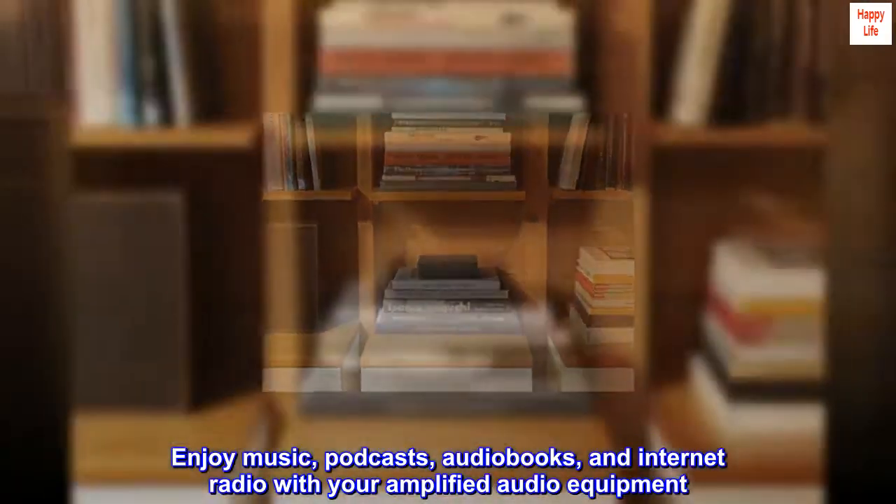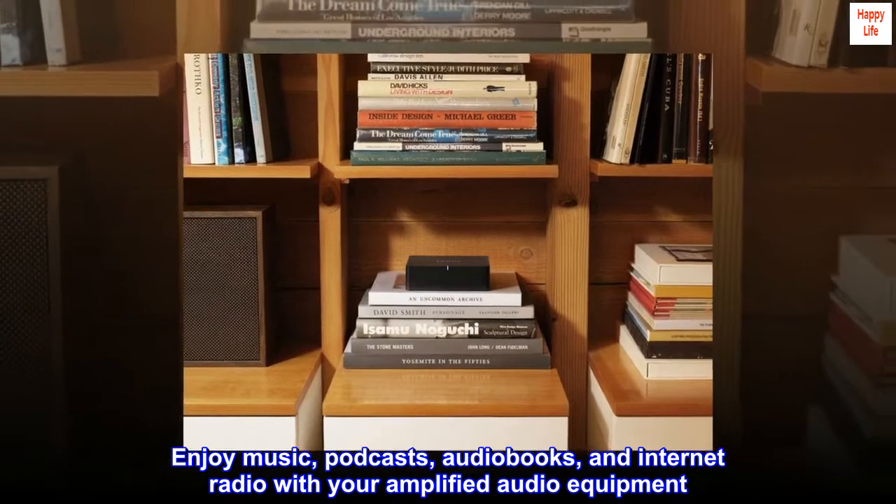Enjoy music, podcasts, audiobooks, and internet radio with your amplified audio equipment.